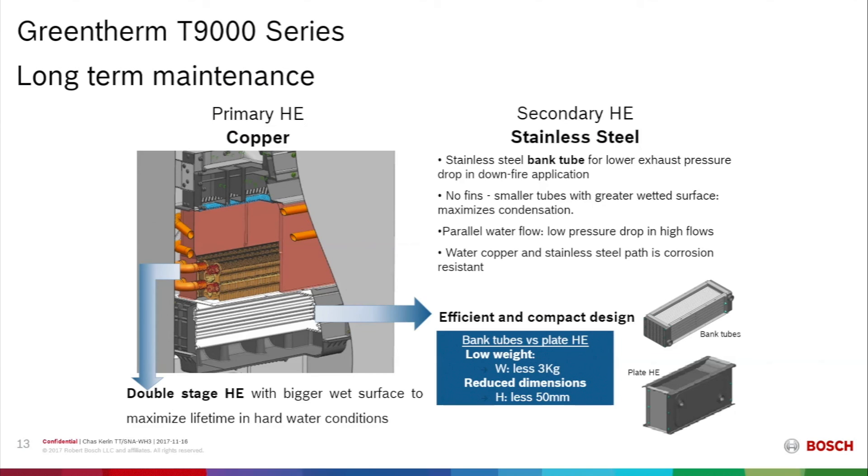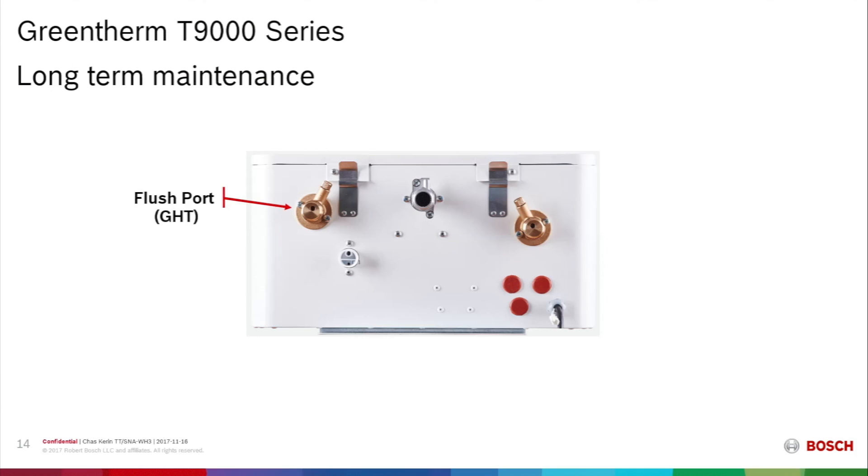Long-term maintenance has been another barrier, in some cases due to the need for descaling and wear on the condensing heat exchanger. The banked tube heat exchangers are very durable, and 316L stainless steel provides a much longer life expectancy. Built into the bottom of the indoor units are flush ports threaded with garden hose thread. If there is lime buildup inside the unit, the contractor can use a transfer pump and hoses to run descaling agent through the unit.